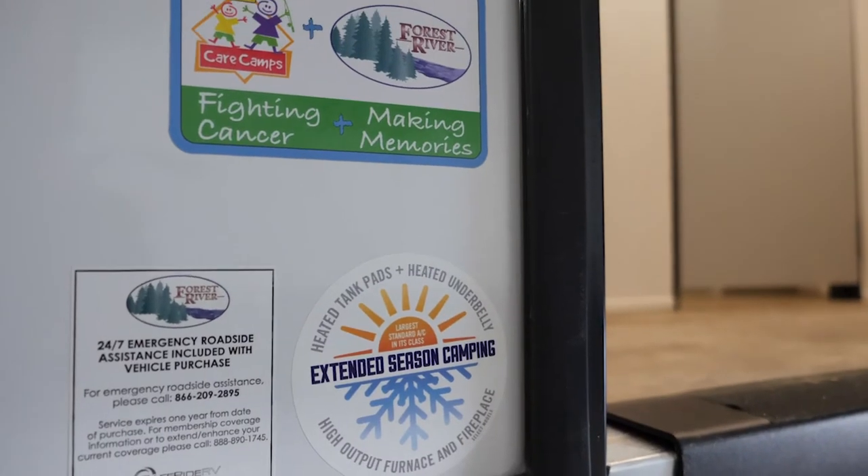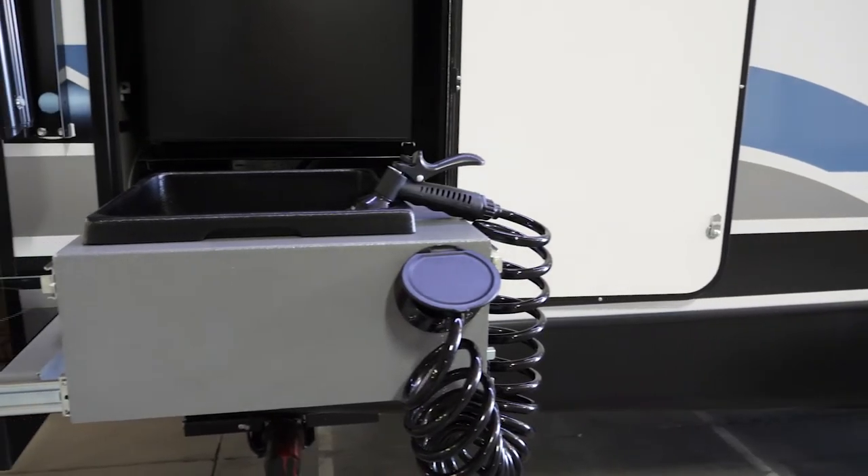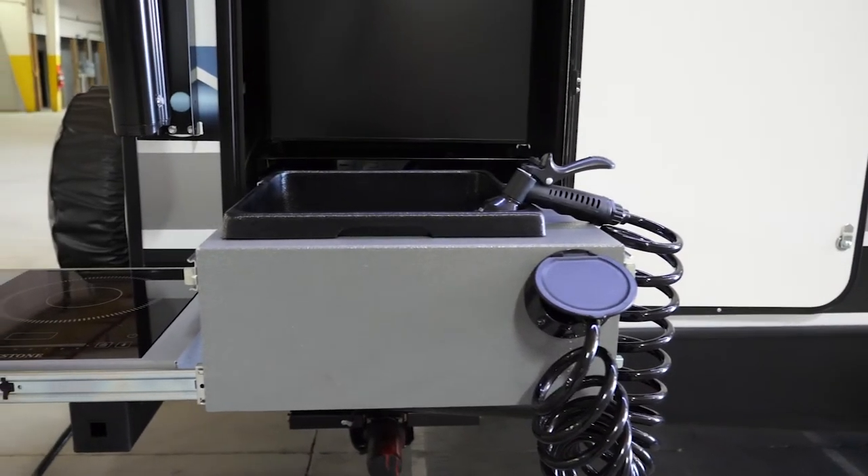Each and every Vibe is an extended season camper. We actually have 12-volt heated pads on each one of our tanks down below, giving you that extended season capability. This is our other version of an outside kitchen — one that we can implement in the floor plans.